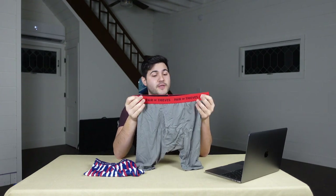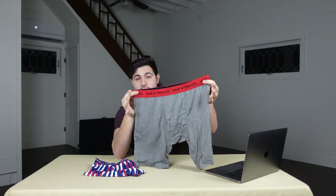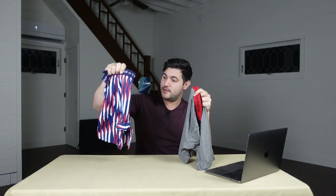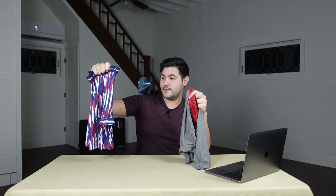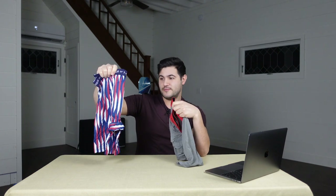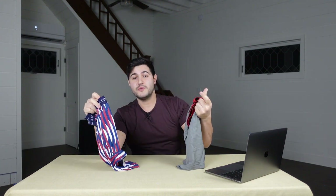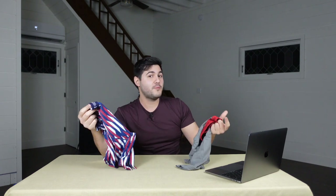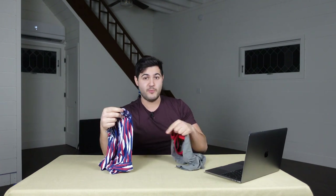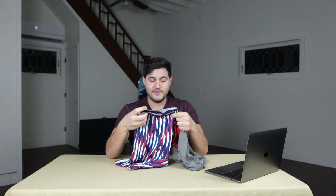Pair of Thieves offers their Superfit underwear in a variety of colors. You can get something a little bit more conservative like this, or something a little funkier — you know, sporting the red, white, and blue. France, America, England, Australia, and a lot of other countries that share the same color scheme. They even have other formats that are shorter if long boxer briefs is a little too long for you. Maybe you want short boxer briefs — you just want to keep it brief. They got options.